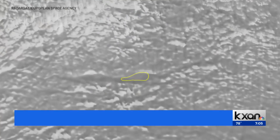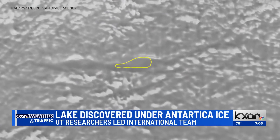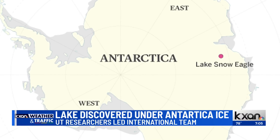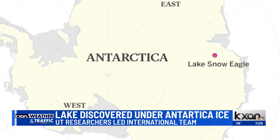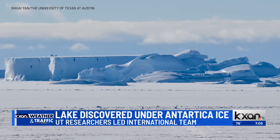We discovered this lake under two miles of ice in Antarctica. This lake is about 30 miles by 10 miles in size. This lake holds a very valuable sediment record of what Antarctica was like before it froze over, and how it froze over.